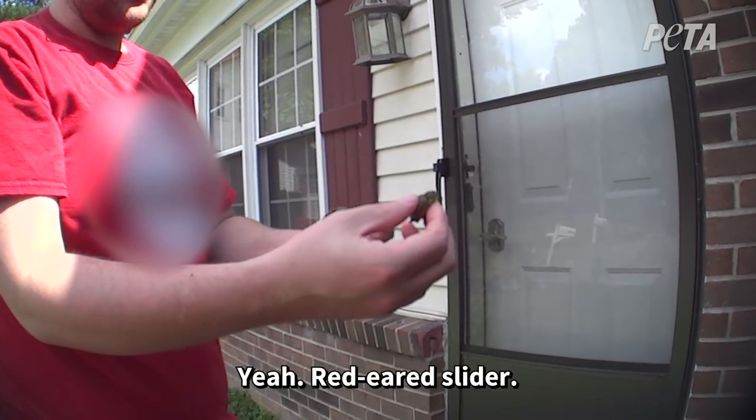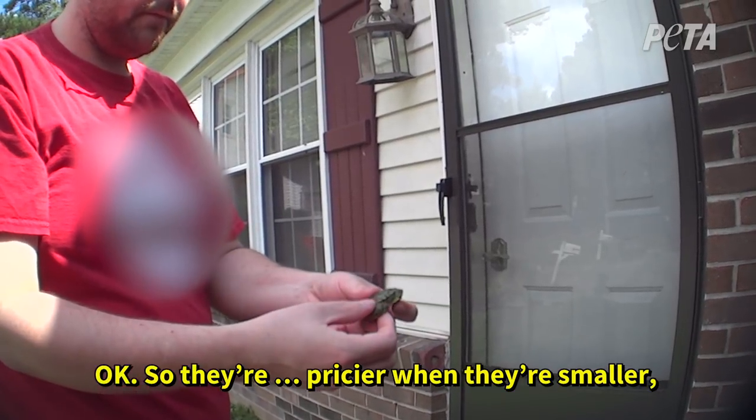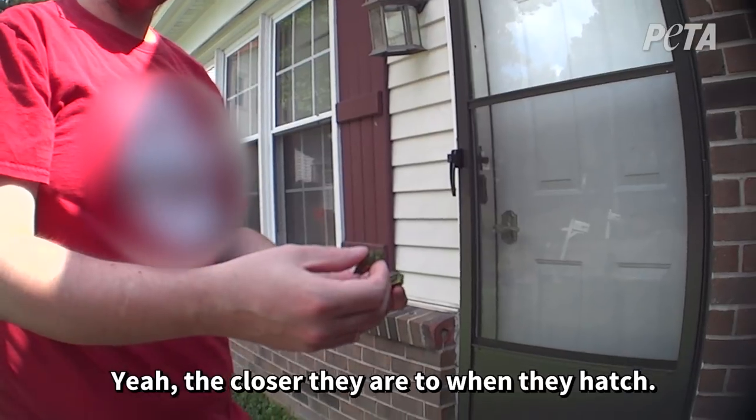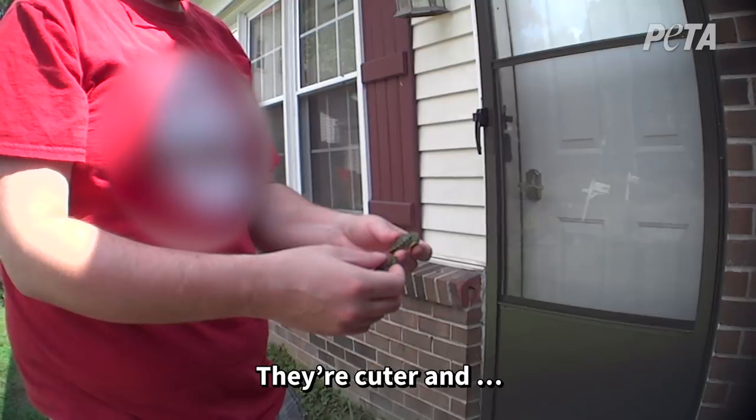Is that the same kind of turtle? Yeah, they're just fine. So they're pricier when they're smaller, and once they get bigger... Yeah. The closer they are when they hatch, people want them smaller — they're cuter.